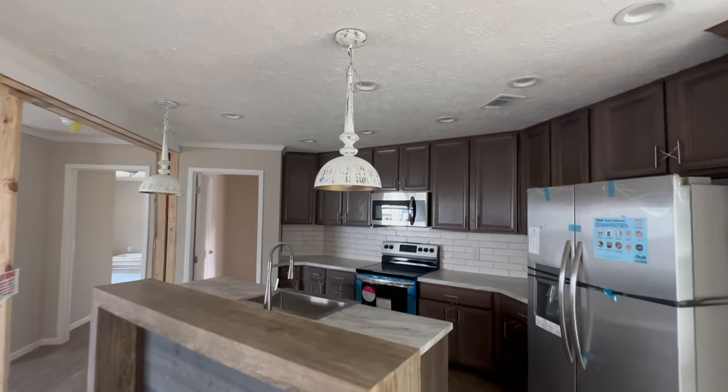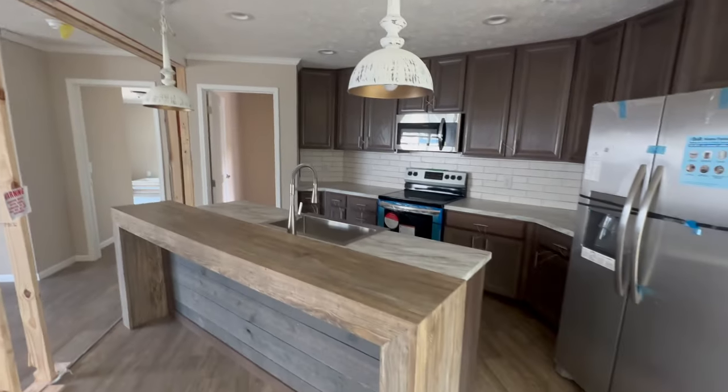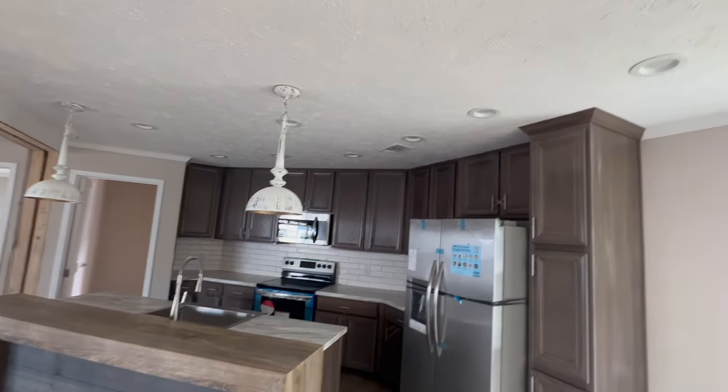The light fixture in the dining room kind of matches the ones that are directly over top of the bar that is catty corner in the kitchen, which is a bit different than a lot of the homes that we tour. Look at the amount of can lights in here.